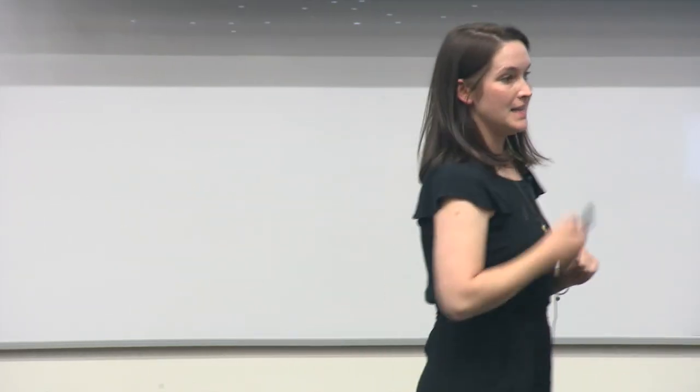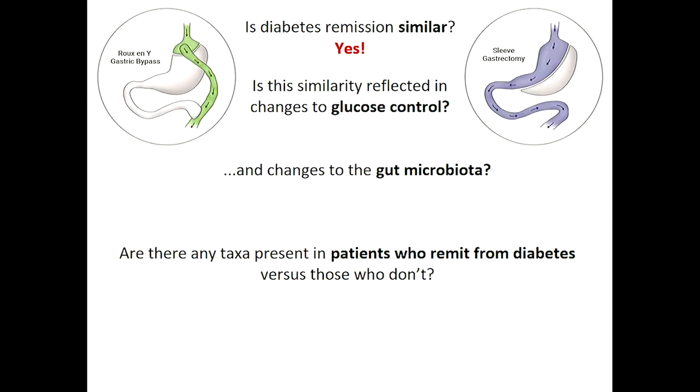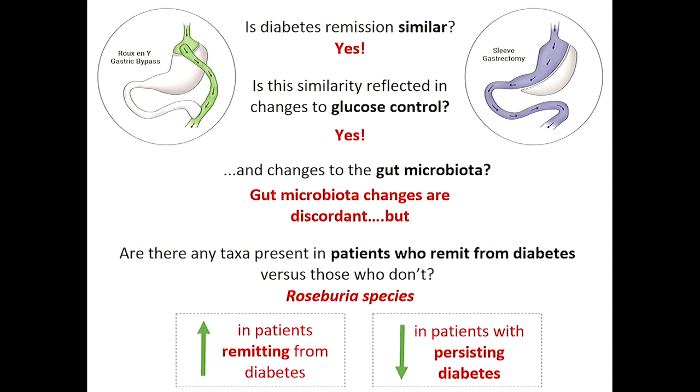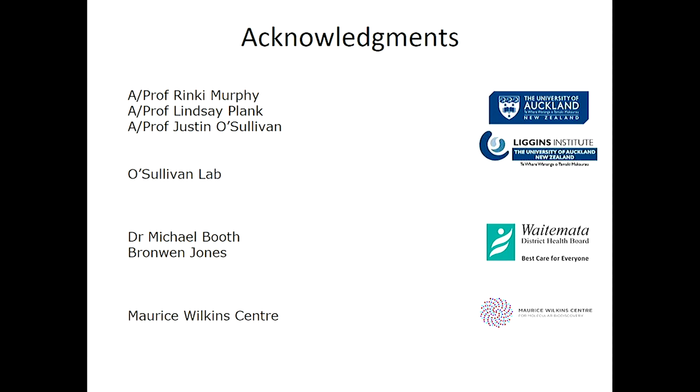To wrap it all up: is diabetes remission similar between surgery types? Yes. Is that similarity reflected in changes to glucose control? Yes. What about gut bacteria? We saw some discordant changes, but really excitingly we saw Roseburia emerging — specifically increased in patients who did remit from diabetes regardless of surgery type, but not in patients who didn't. Thank you to everyone who participated, especially my patients.